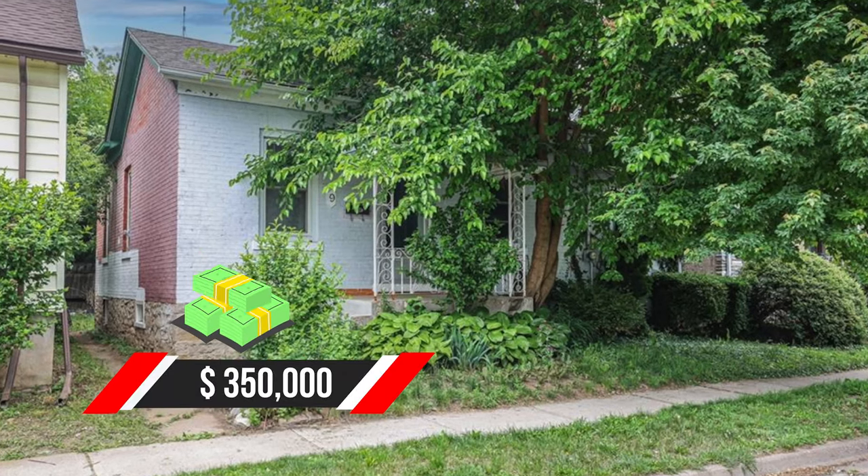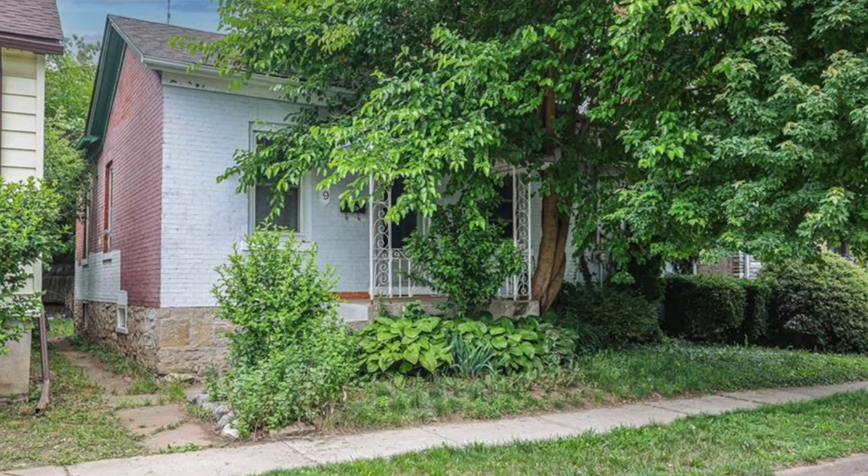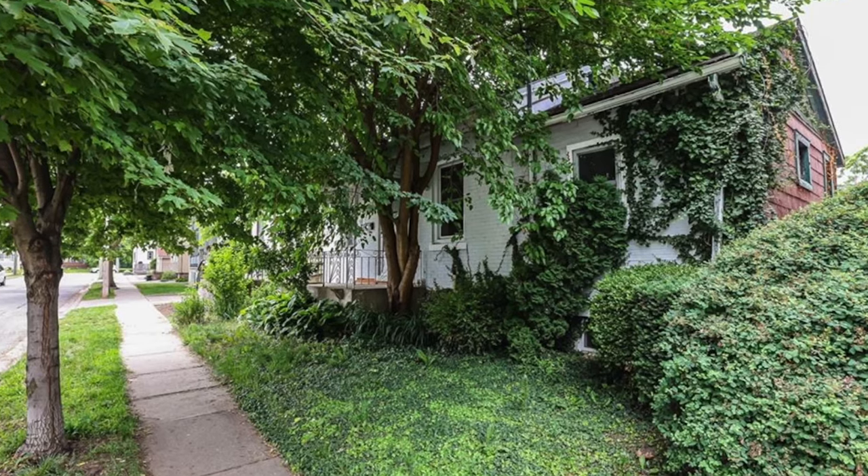For $350,000, not a bad house. The lot size is 40 by 101, located downtown in not the worst area.